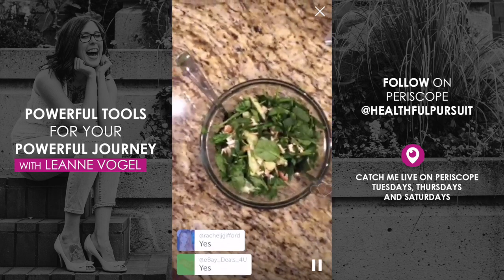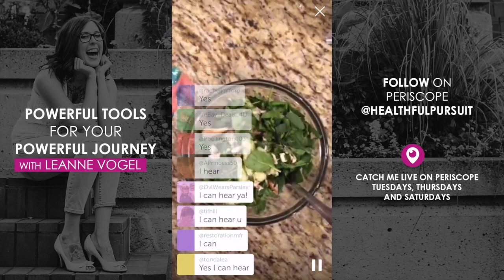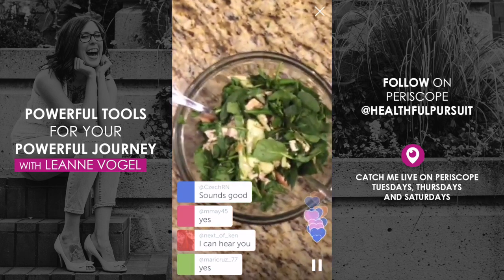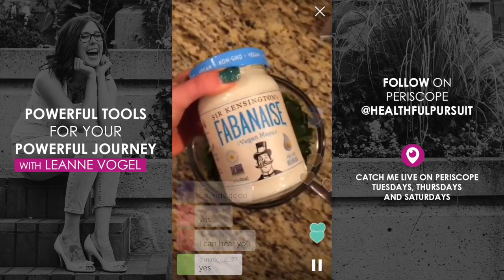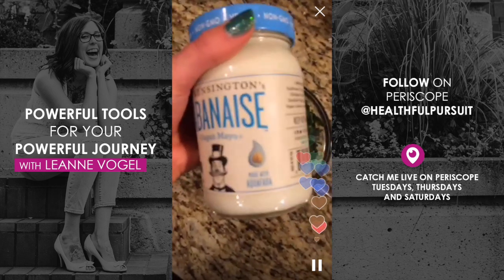My battery is going to die so we need to get to this. The salad is spinach, chicken, cucumber, I put some chives in there, and of course the dressing — I'm going to use Fabanaise from Sir Kensington's. I tried it at Expo West.